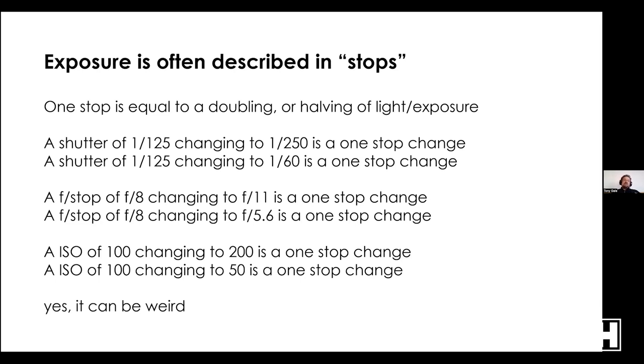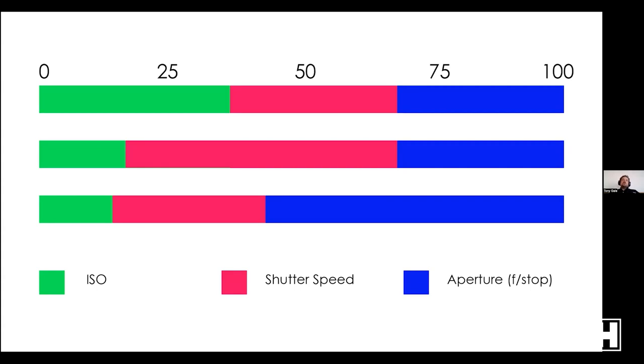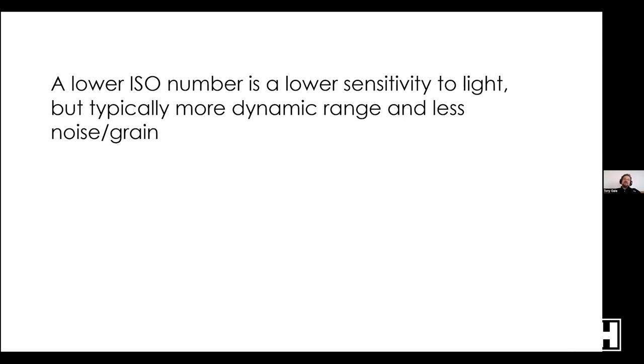Your camera probably does thirds of a stop; older cameras or menu settings might do half stops. Think of it like a bucket of 100 exposure points: you need some ISO, some shutter speed, some aperture — they all need to equal 100 for a good exposure. They can all be roughly equal, or you can have more shutter and less ISO, or more aperture and less ISO. You can combine those three things in many ways, but they all work together.